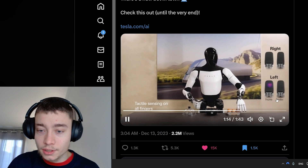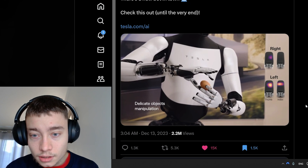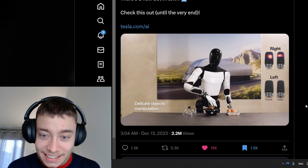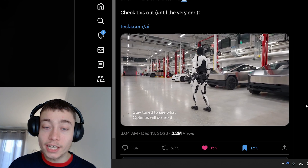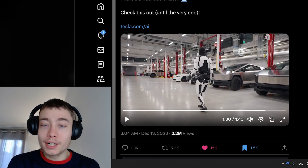The manipulation of the egg is crazy — a lot of people can't even do that. And the Cybertrucks in the background — Tesla is masterful at their marketing. They always manage to include their other products in the background, making sure people are always hyped for what's coming next.